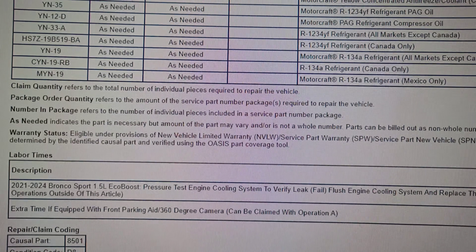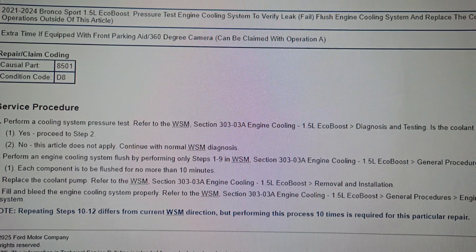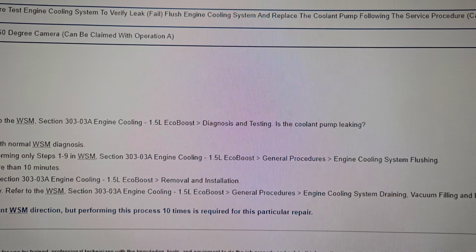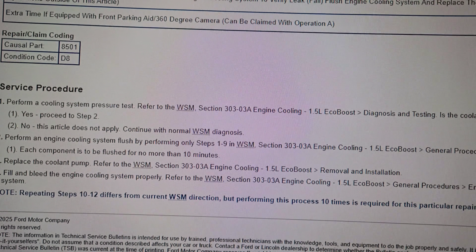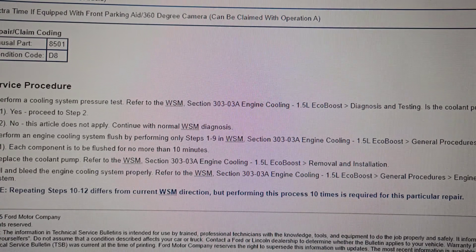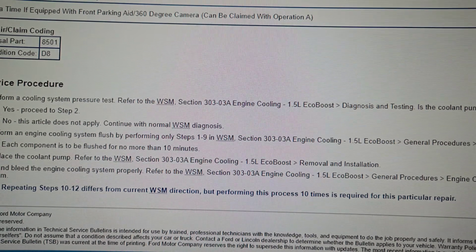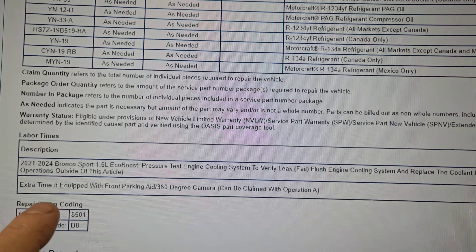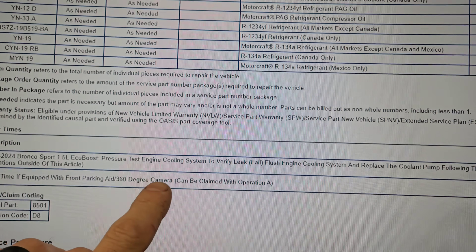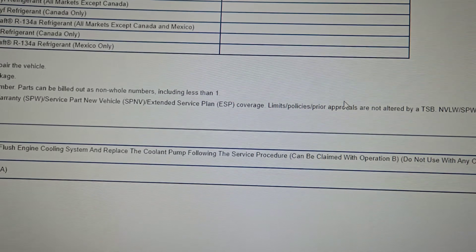That's what they're going to replace as needed. And then that's their labor time, service procedure: perform the cooling system pressure test. Is the coolant pump leaking? Yes — proceed to step two. Perform an engine cooling system flush on the 1.5. Each component is to be flushed for no more than 10 minutes. Replace the coolant pump and fill and bleed the engine cooling system. Their time to do that on the 21 through 24 — pressure test the cooling system to verify the leak, flush the engine cooling system and replace the coolant pump following the service procedure — pays them 6.6 hours to do that.